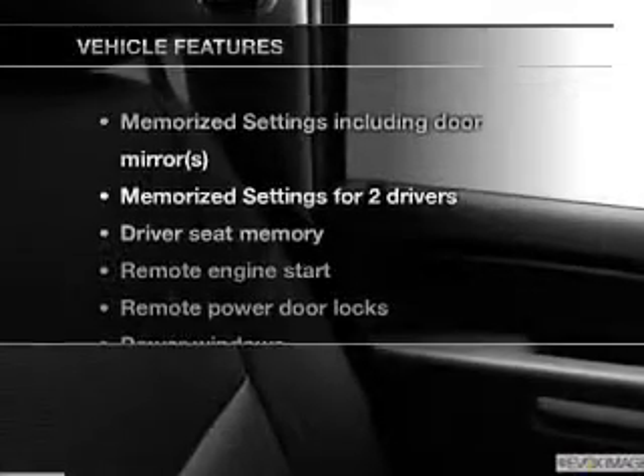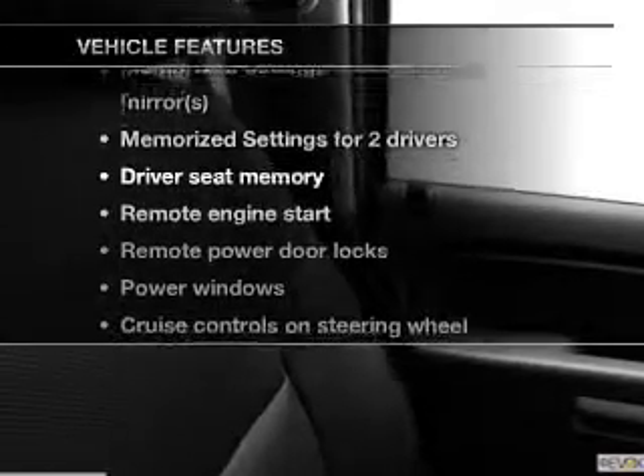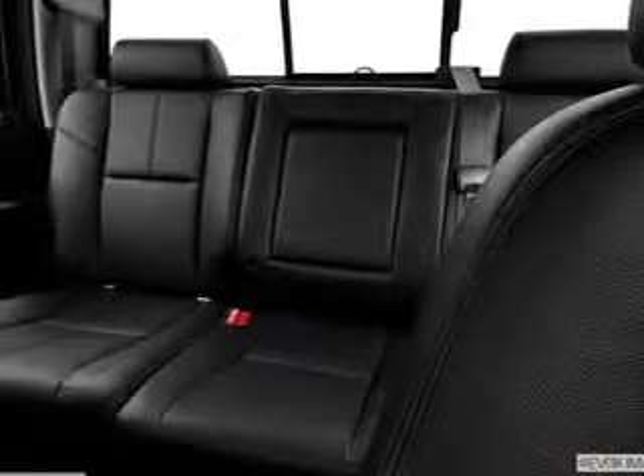With these notable features, you won't want to miss out on the opportunity to own this amazing ride: leather seats, power door locks, power windows, cruise control, Bluetooth wireless, an AM FM stereo with a CD player, and satellite radio.